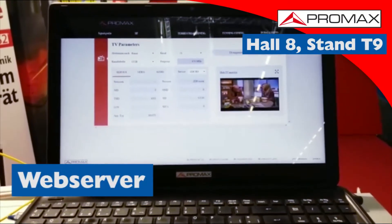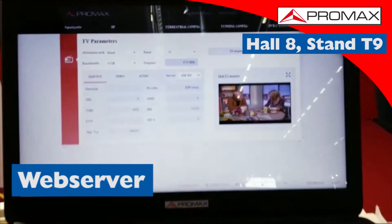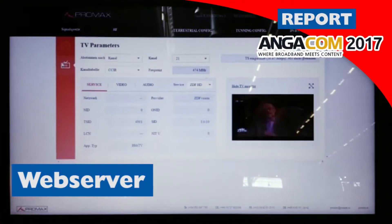If we shift to this side, what we have is the web server. This function is growing more and more every day.